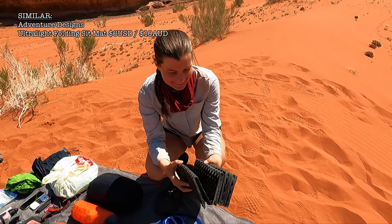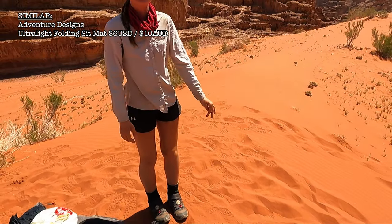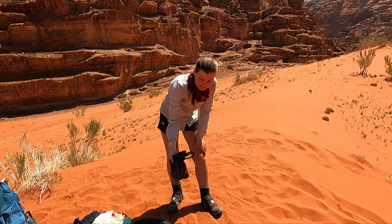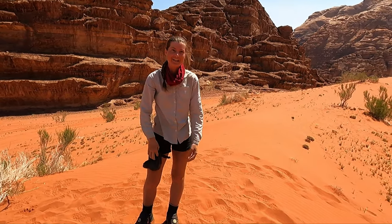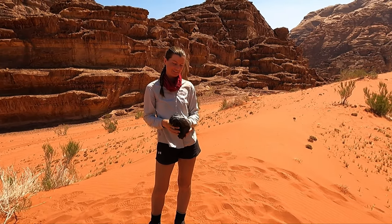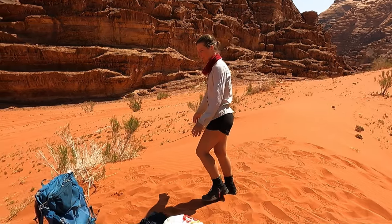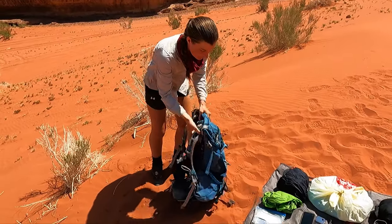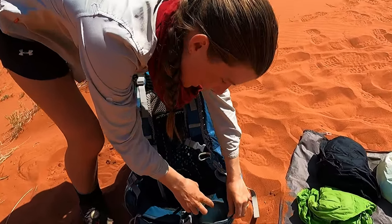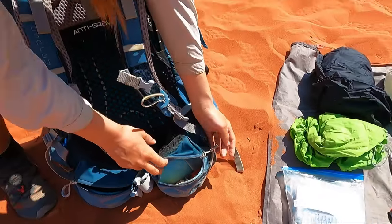We have some fire lighters — we don't need these now since we're not having fires, but it's good to carry anyway just in case it gets really cold one night. My bag — I haven't taken the rocks out of it. I do have a pocket of rocks — if you've seen our previous videos you'll know why.